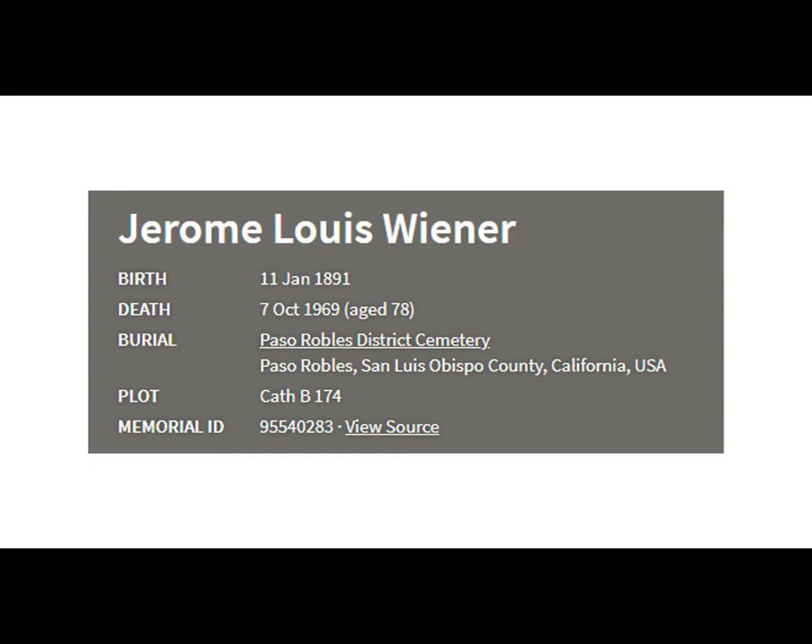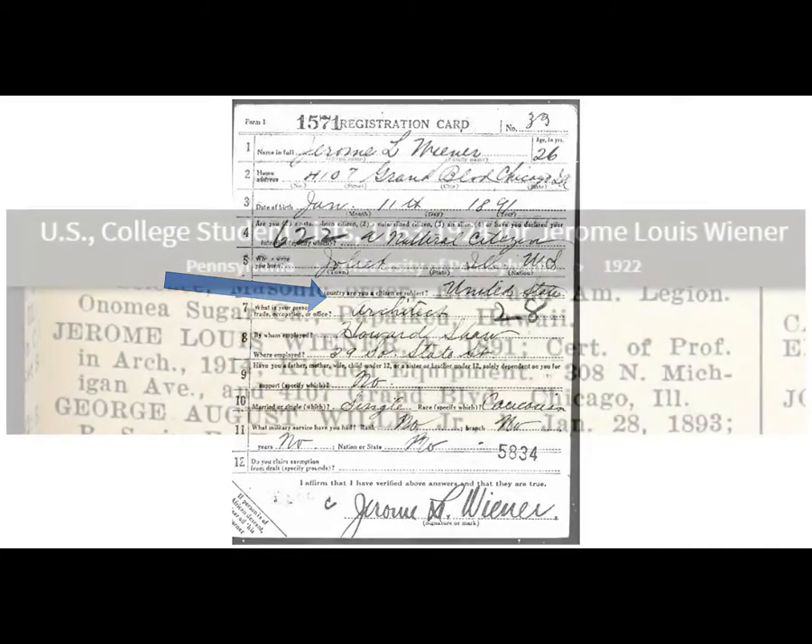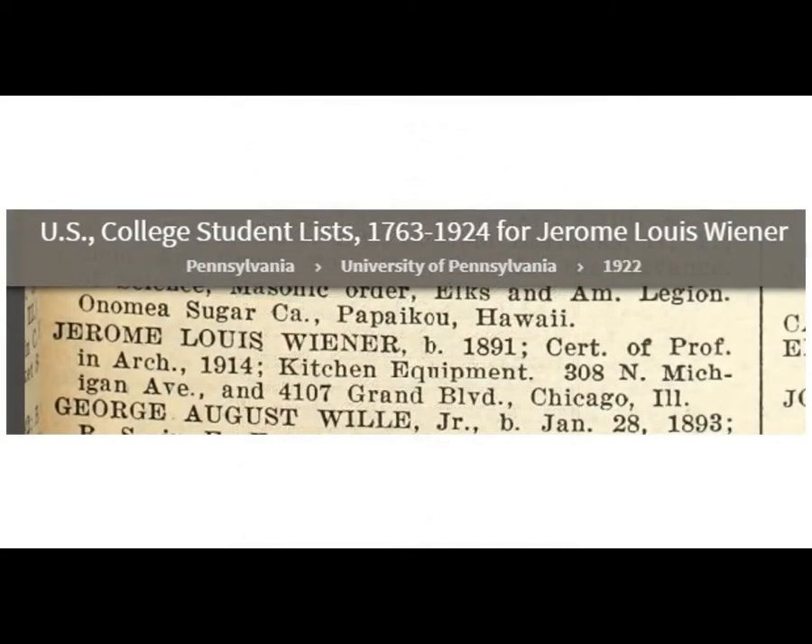He was born in 1891 in Illinois. His World War I registration, about 1917, says that he's an architect. And I found a yearbook college list where it confirms that he got a degree in architecture.